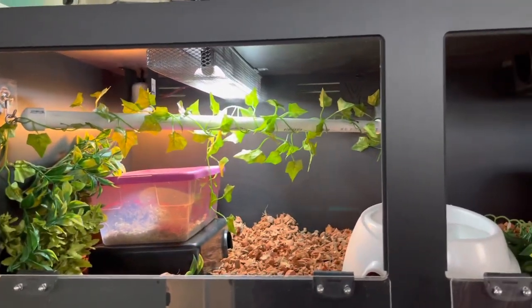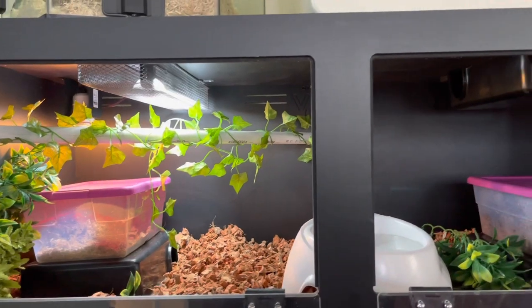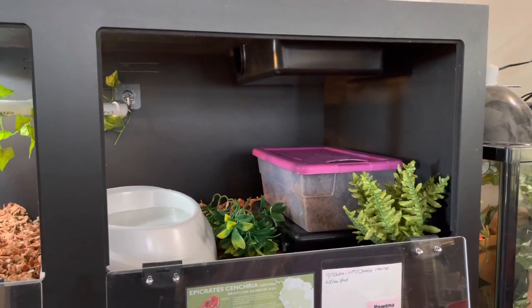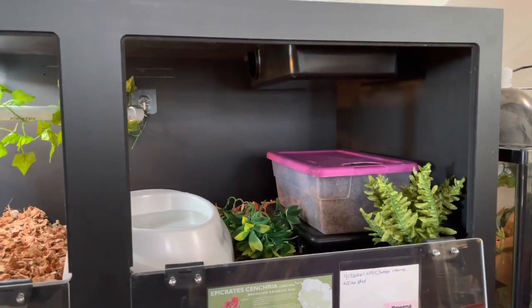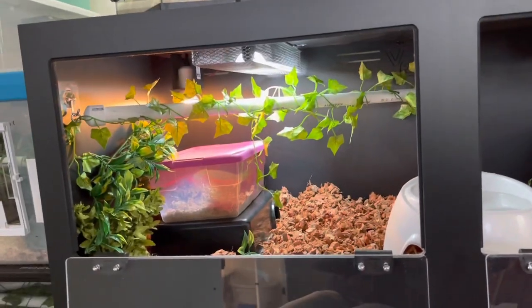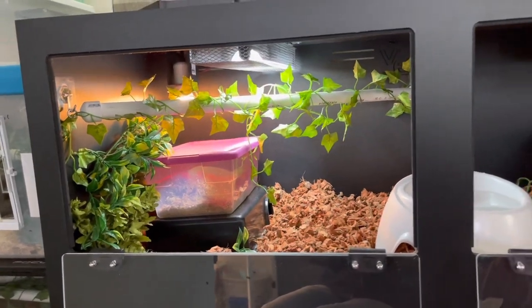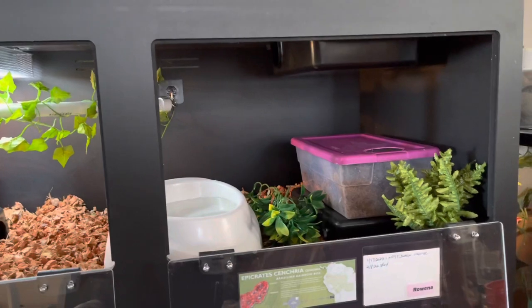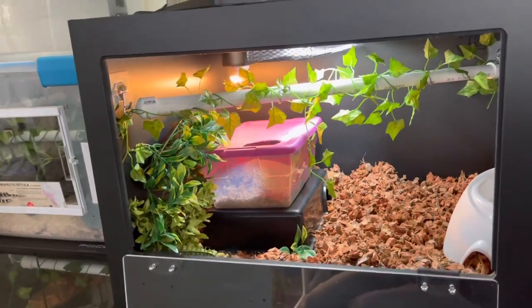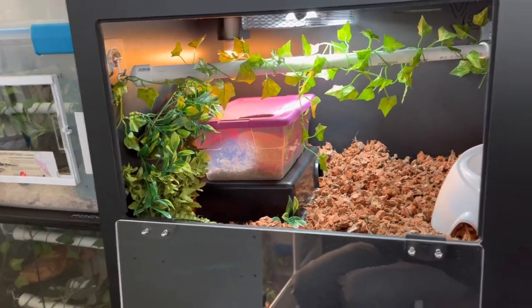She's been in a three-foot-long by 18-inch deep by 18-inch high enclosure, and this is a four-foot-long by two-feet-deep by 18-inch high enclosure. I've taken all of her enclosure furnishings and put them into this new enclosure exactly how they were in her old enclosure — I just removed them one at a time and put them in here in the identical location.